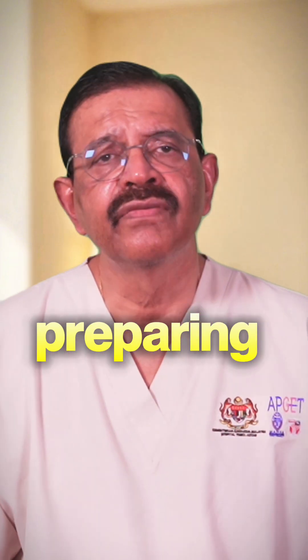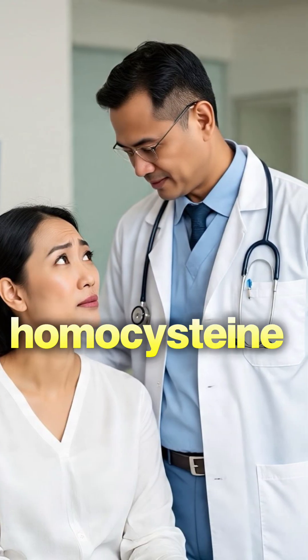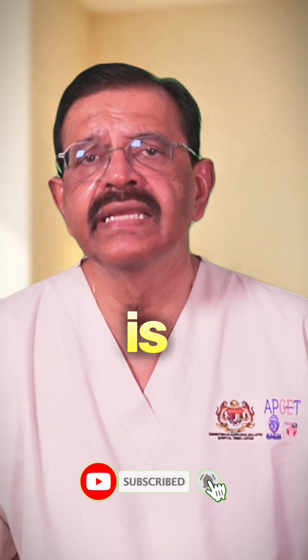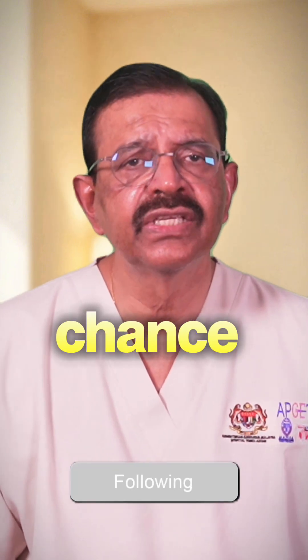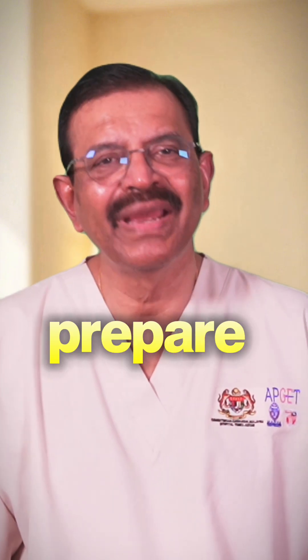So if you are preparing for IVF, ask your doctor about a fasting homocysteine test, along with folate and B12. If it is high, correcting it is safe, simple, and may give you a better chance before transfer. One small step — another way to prepare smart.